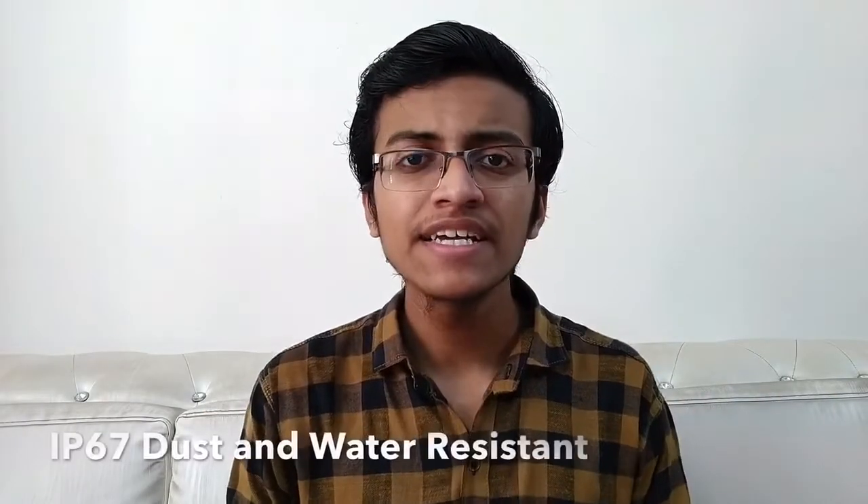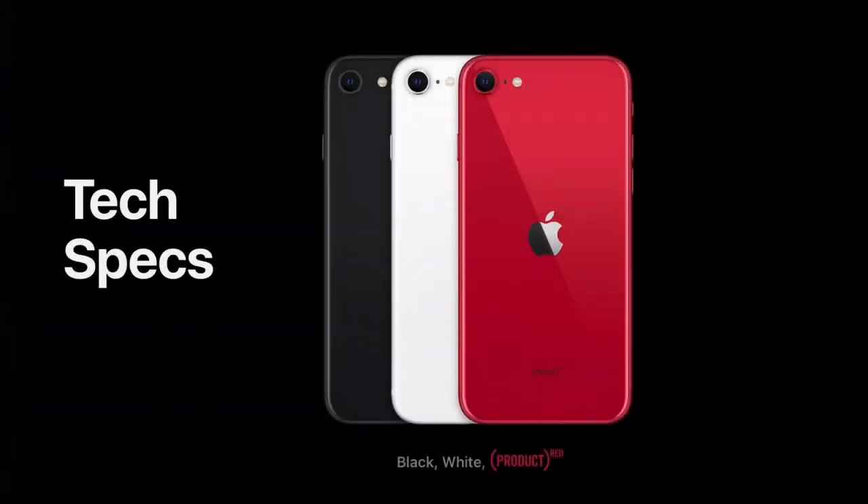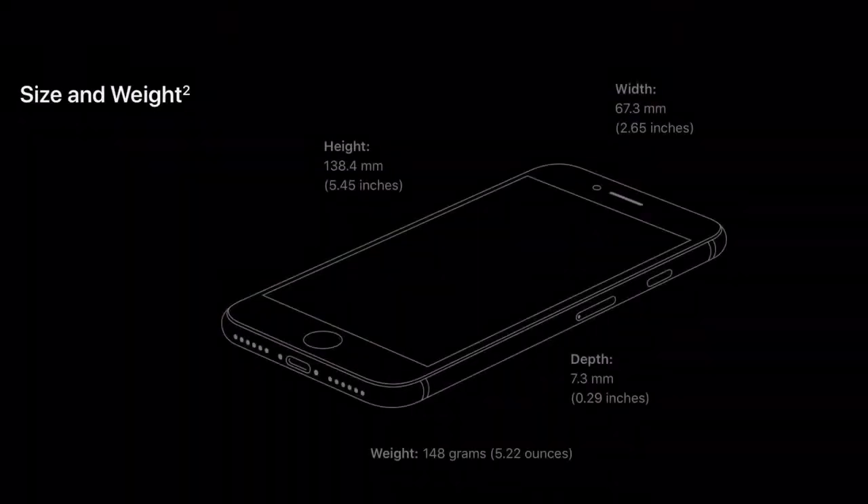Talking about the IP rating, it is IP67 dust and water resistant. For color options, you will get black, white, and Product Red. The Touch ID sensor is back again, which is really good. Talking about the weight, it weighs about 148 grams only.